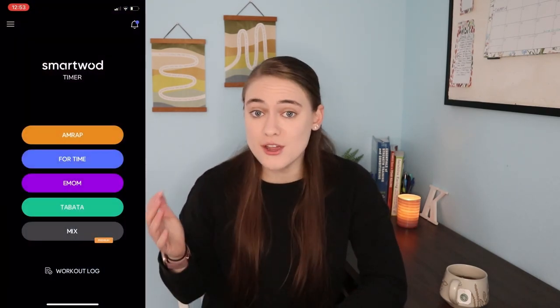Our first category today is cardio and we have two apps in this category. First one is Smart WOD Timer. I've been using this app for my own training and for training with my clients for around three years now and I really love this app. I've tried a few different timing apps and this one just beats them all because of its simplicity and its features.